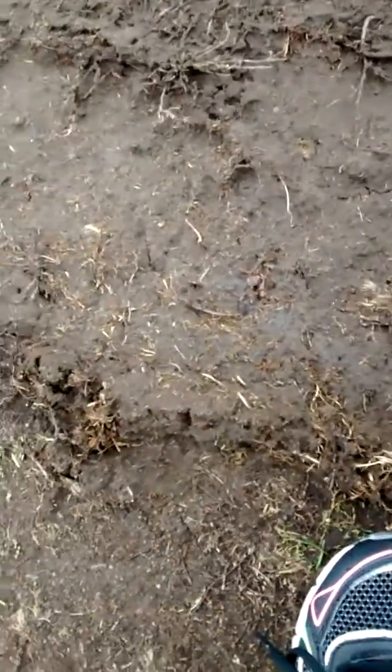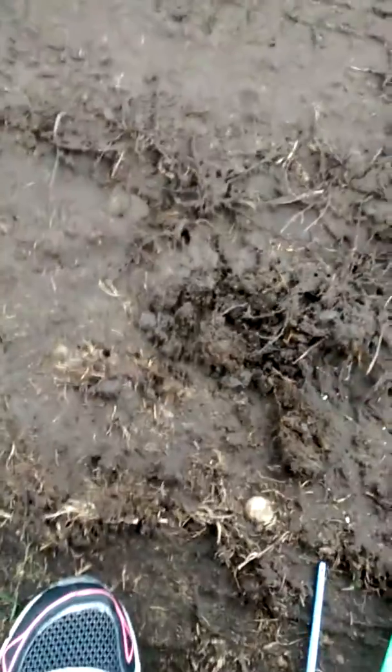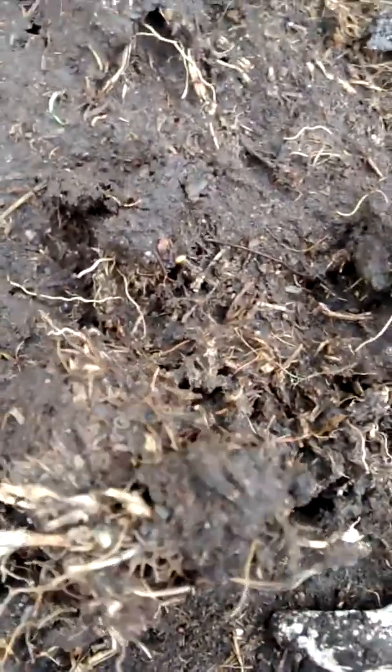Whoa, so you can look at that — what is this? It's kind of hard to hold the camera and dig whatever this is out at the same time. What is this?